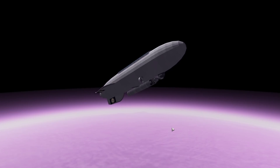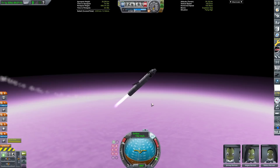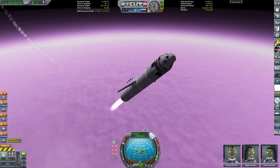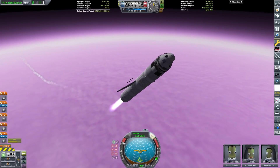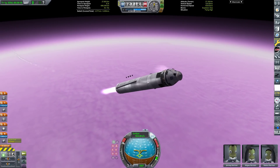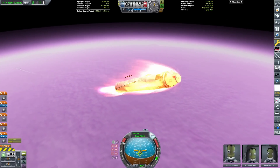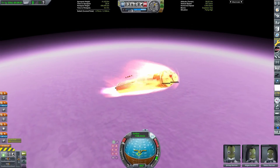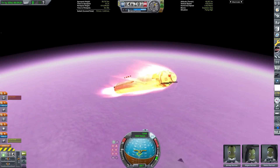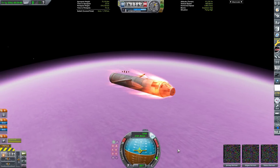We detach the rocket from the blimp, fire up the single Vector engine, and immediately pitch aggressively because Eve's gravity is very high and we need a lot of power to not fall back into the atmosphere. The crew is transferred to the rocket; sadly the blimp will now crash and explode. The bottom stage does most of the work getting us out of Eve, then we have a mini upper stage with a Poodle engine — just over 1,000 meters per second of delta-v — which we light up now.